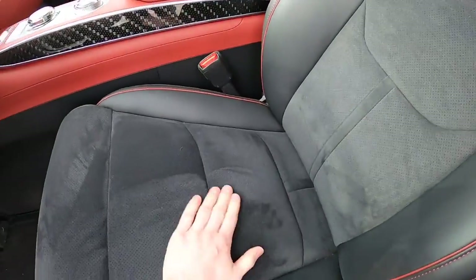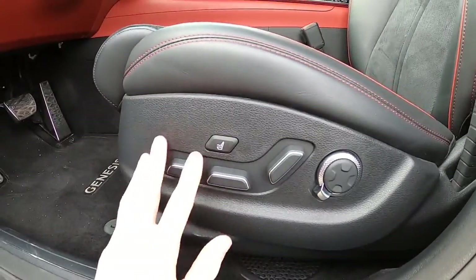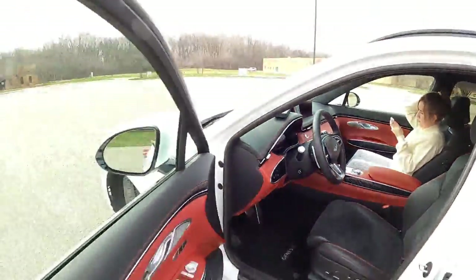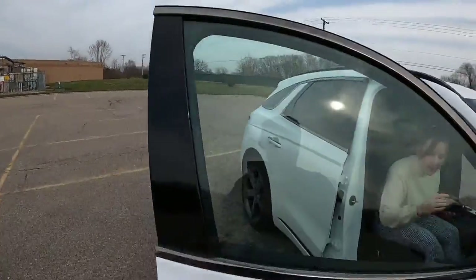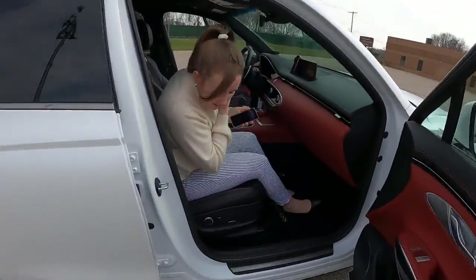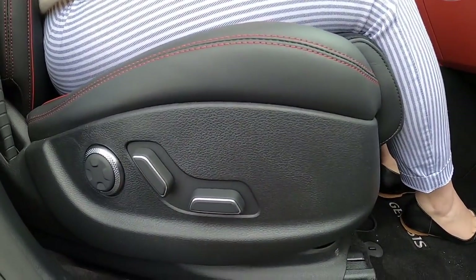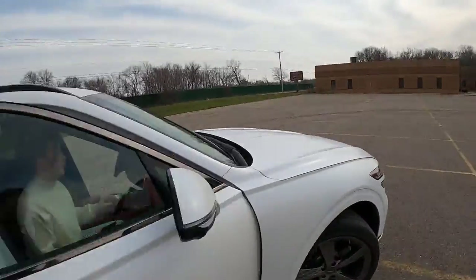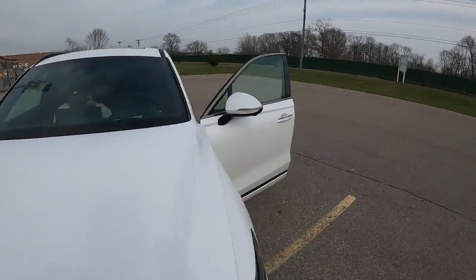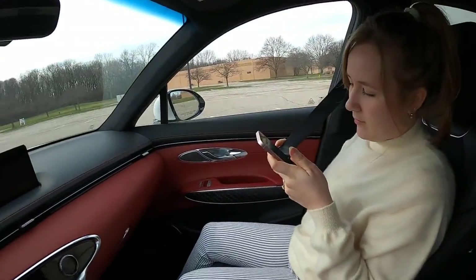Getting into the front — again, Alcantara-lined seats. A lot of seat controls as well. Your massage function — I want to double check that the passenger does not have massage. Yesterday I was saying, oh, it's got massaging seats. I think it's cheap that Genesis did not give the passenger massage seats. I think if you're going to give it to the driver, you should give it to the passenger as well. I don't know if that's a supply chain issue or if that's just Genesis cheaping out.